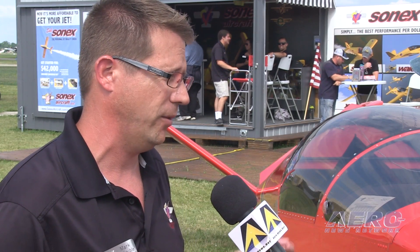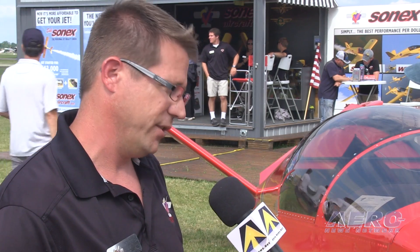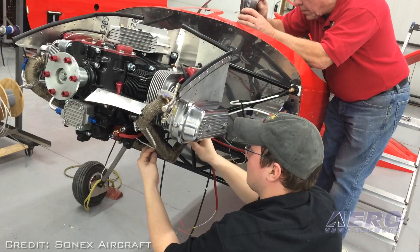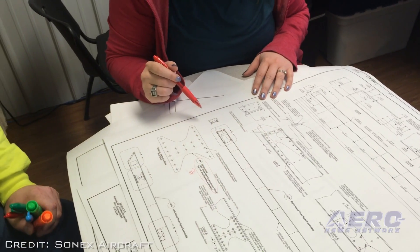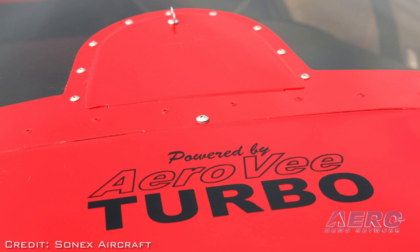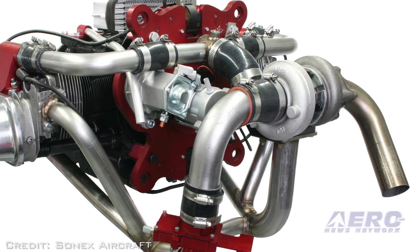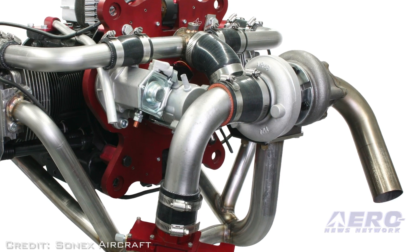We've done a lot with the cowling in terms of the side cooling exits, so we no longer have lips at the bottom where we're fighting positive pressure. The engine is cooling extremely well and we're actually seeing just a little bit more speed, although maybe not enough to publish. We're also offering more engine mount options — now we have mounts for UL Power 350 series engines, Rotax 912 series, in addition to the Jabiru or Kamet 3300, and of course our own AeroV and AeroV Turbo.